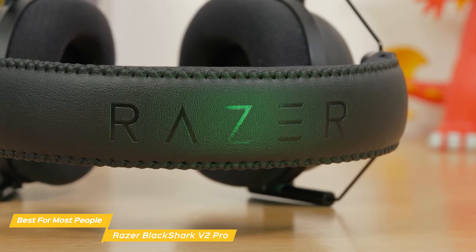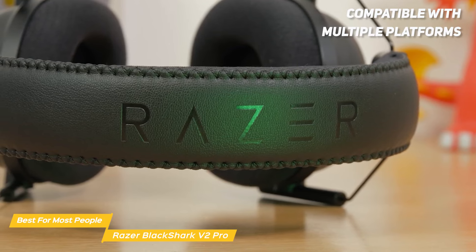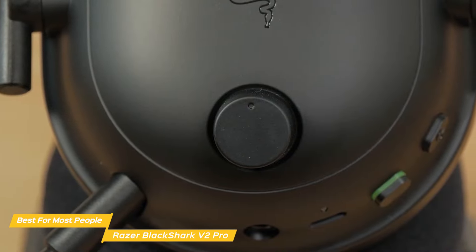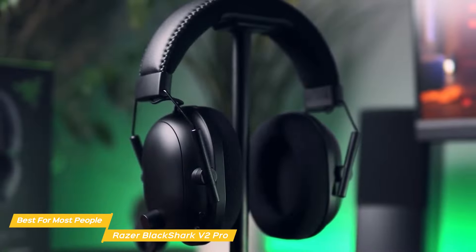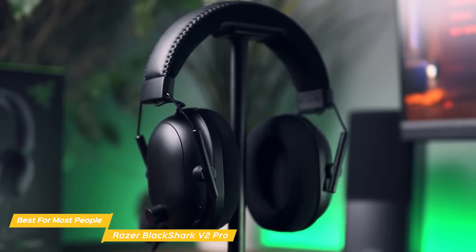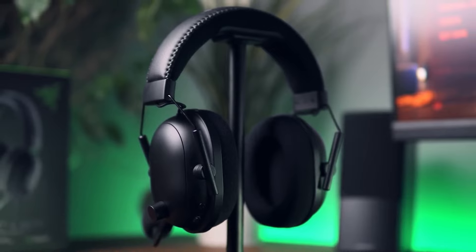Not only does the V2 Pro provide excellent audio quality, but it's also compatible with multiple platforms including PC, Xbox, and PlayStation. The headset also features a USB sound card that provides additional customization options for audio. With its superior sound quality, noise cancellation, super sensitive mic, and comfortable design, the Razer BlackShark V2 Pro makes the best option for most people in the market for a high quality gaming headset.